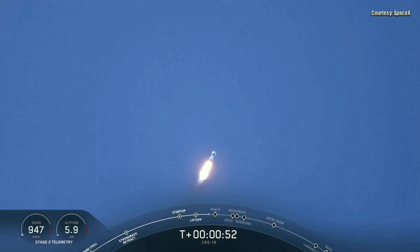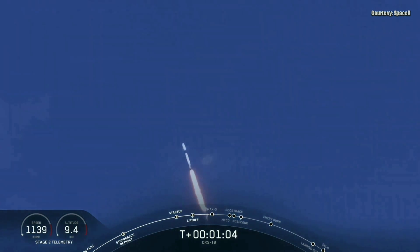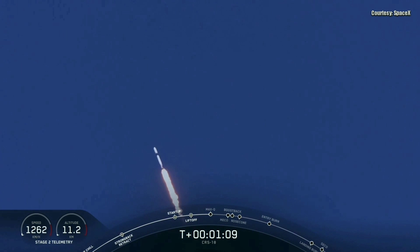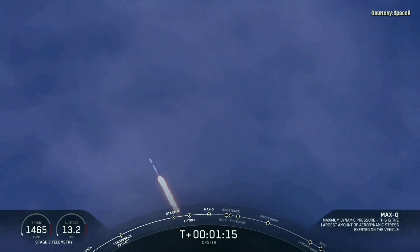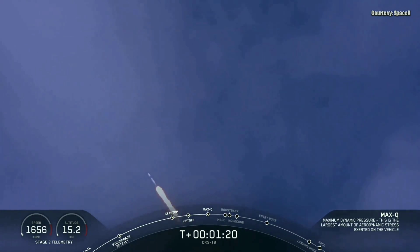Now we're currently in what we call the throttle bucket, and that's because in about 30 seconds we have an event called Maximum Dynamic Pressure, or Max-Q. That's the point where the vehicle experiences the highest aerodynamic stresses. So what we do is we bring down the engines a little bit, pass through that point, and throttle back up once the atmosphere continues to drop off above that point. The vehicle is now experiencing maximum aerodynamic pressure.